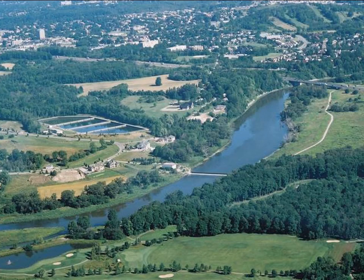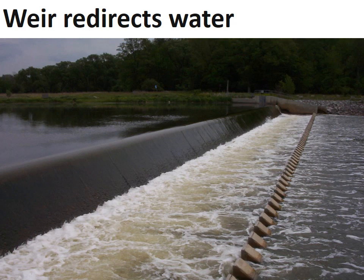Here's the same location as an aerial photo. As water from the Grand River moves downstream it crosses a weir. The weir redirects some of the water to a large intake pipe. Here's a close-up of the weir. Do you know how the fish swimming up and downstream cross the weir? They use a fish ladder, a set of stairs or steps located at one end of the weir.